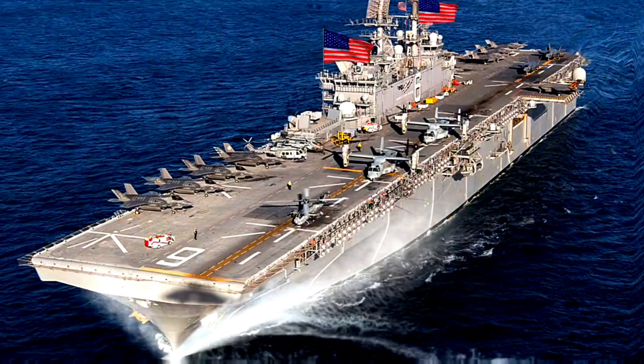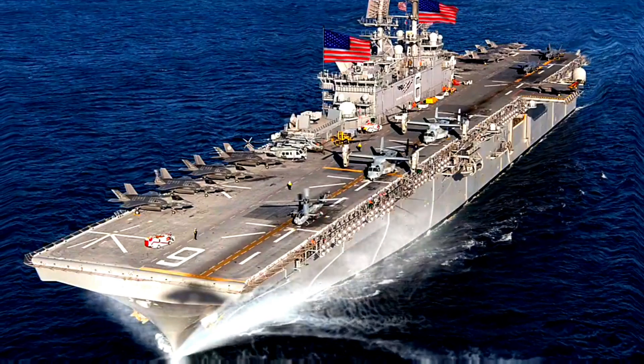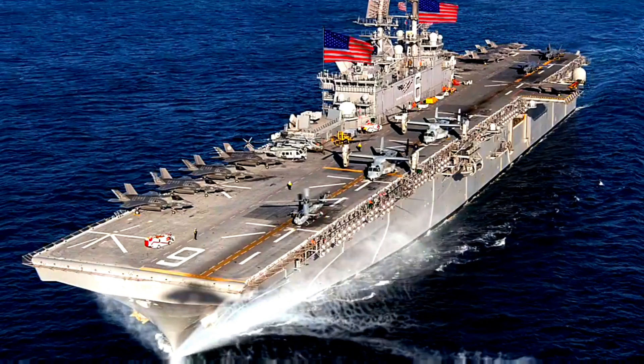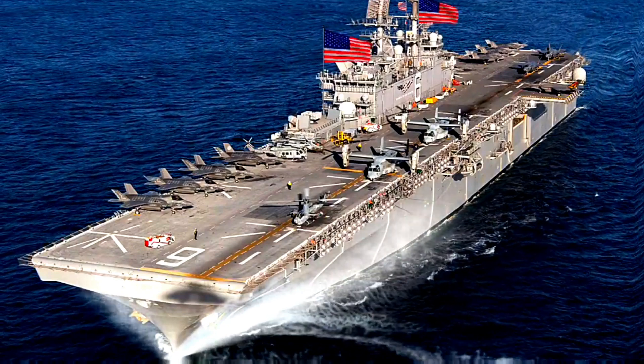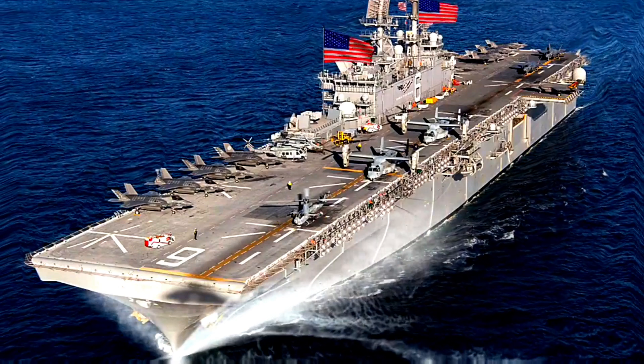Armament: 2 Rolling Airframe Missile launchers, 2 Evolved Sea Sparrow Missile launchers, 2 20-millimeter Phalanx CIWS mounts, 2 25-millimeter M242 Bushmaster machine gun systems, and 7 twin .50 BMG machine guns.